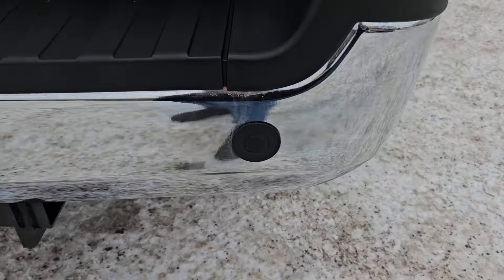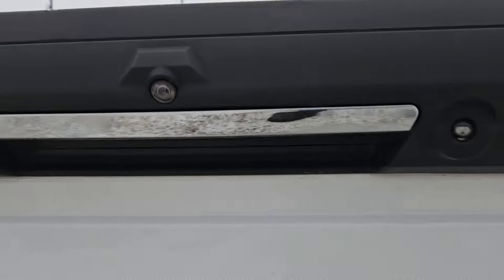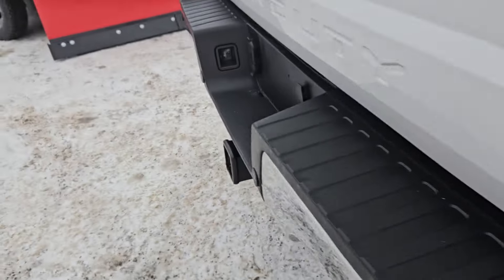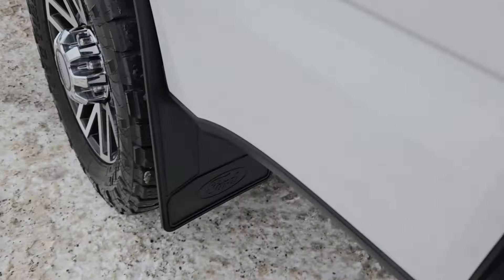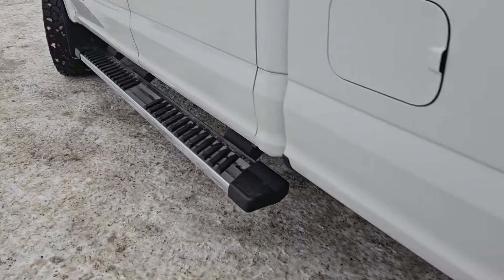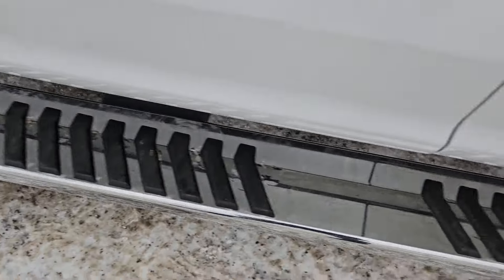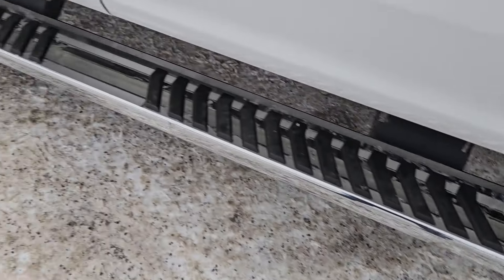We also have rear park sensing on this vehicle, a nice backup camera, and a dual exhaust. Moving to the sides, we do have mud flaps on the rear and front wheel wells, as well as that nice grip running board so the likelihood of slipping is very slim.